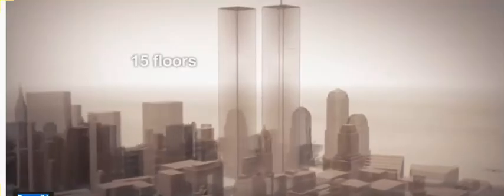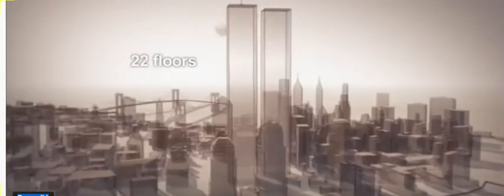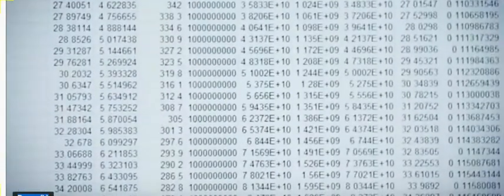There were 15 floors above the impact point in the north tower, and 22 floors above in the south tower. Frank's calculations also needed to prove that the floors below each impact point would disintegrate in a manner that looks similar to a controlled demolition. When he ran the program, it showed that the buildings would indeed come down. Even more interesting, the computer program predicted the collapse times.